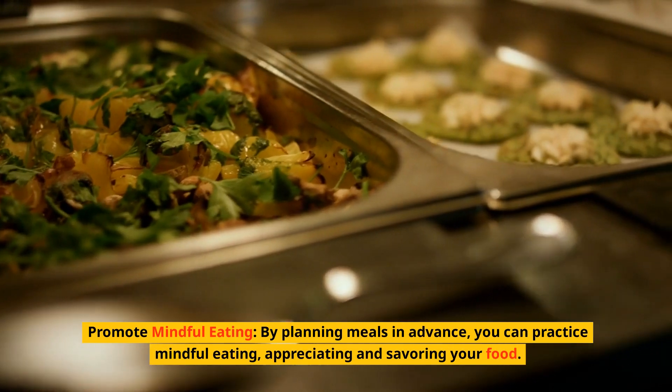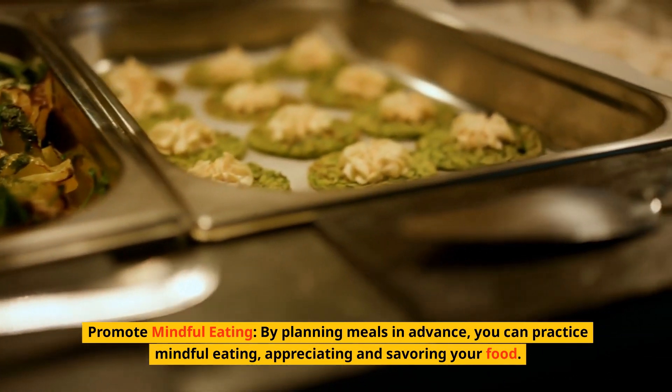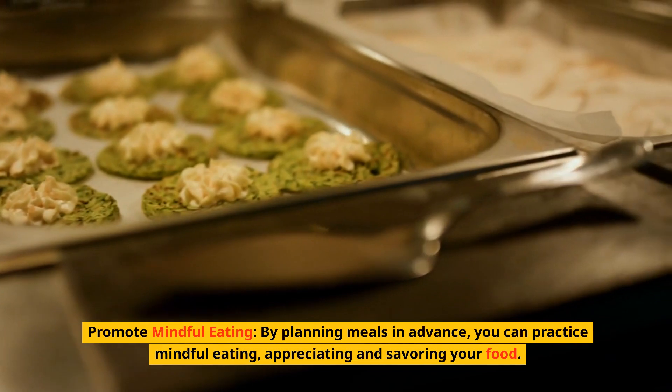Promote mindful eating. By planning meals in advance, you can practice mindful eating, appreciating and savoring your food.